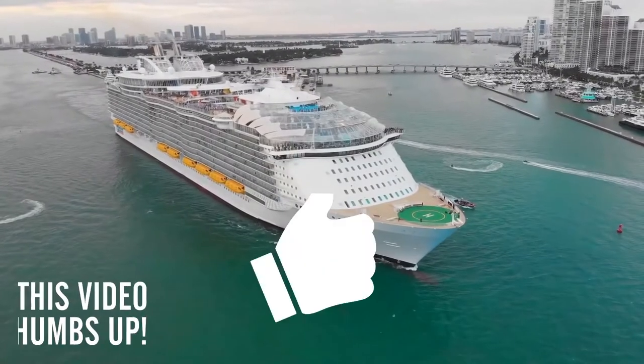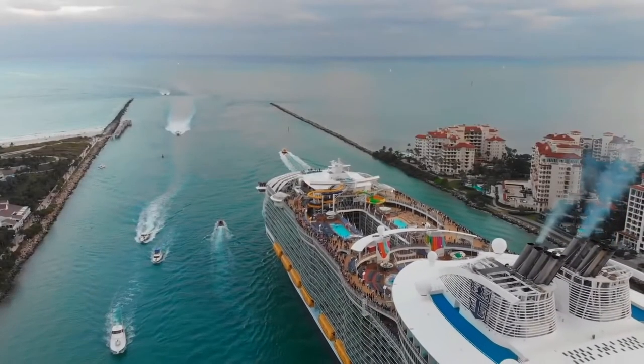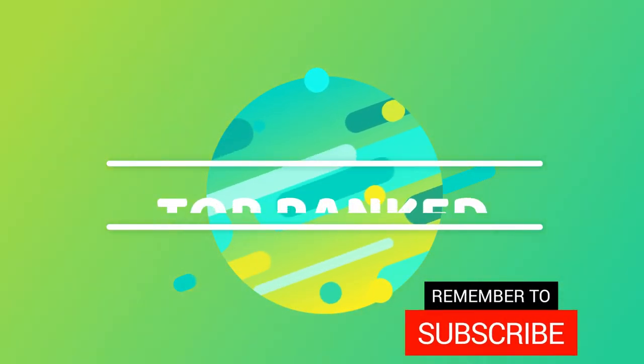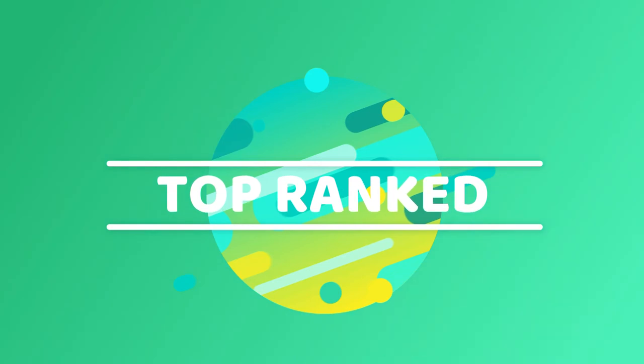If you liked this video, please let us know by hitting the like button. If you'd like us to make improvements, please leave your suggestions in the comments section below. And don't forget to subscribe to our channel for more such videos. Thanks for watching, until next time, have a lovely day.